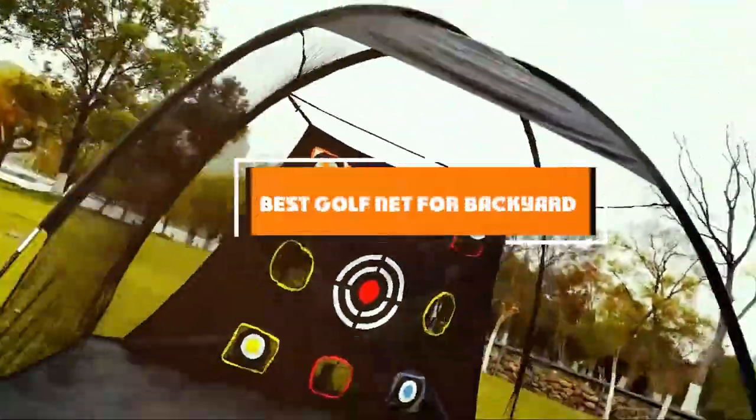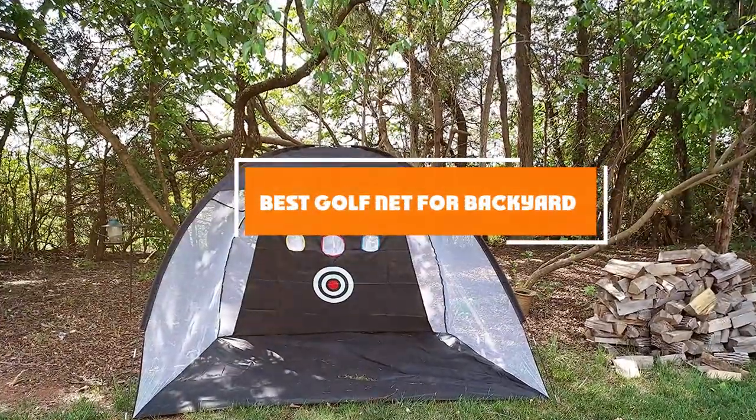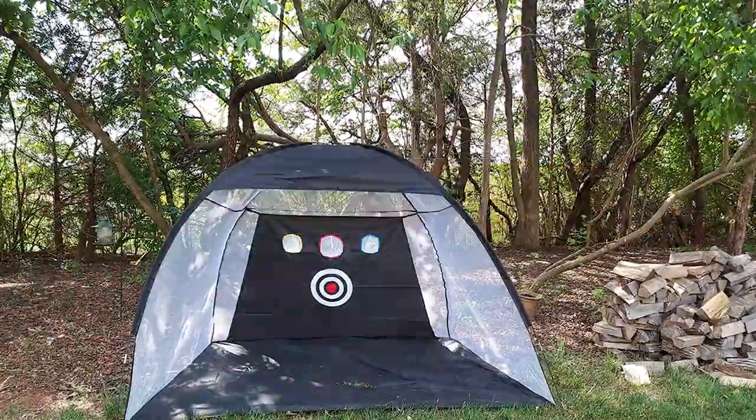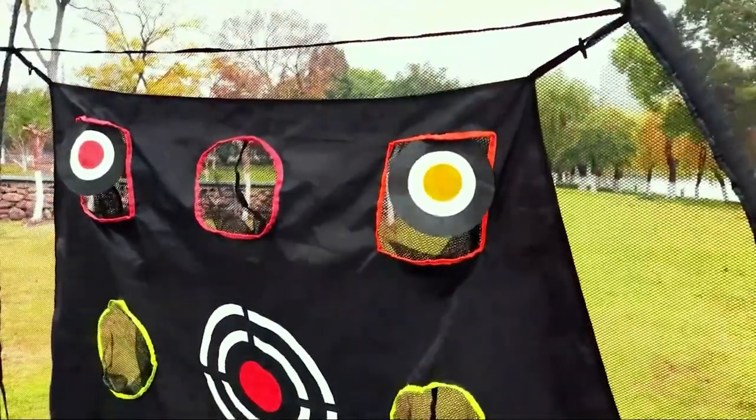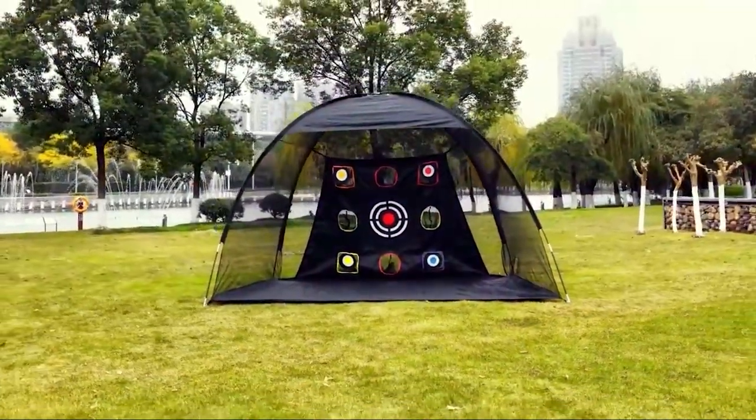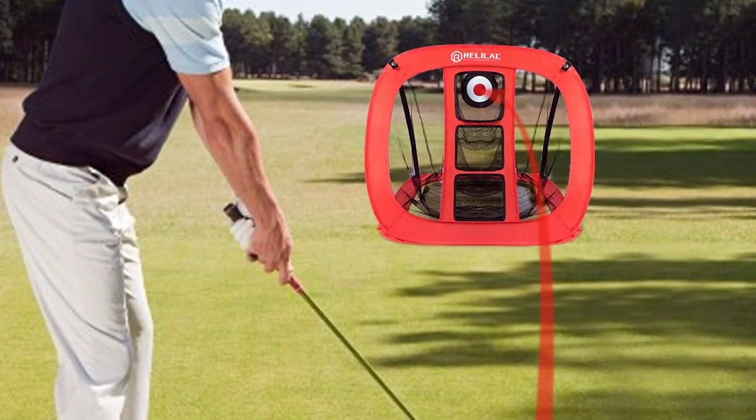Welcome to our deep dive into the top 7 golf nets for your backyard, ensuring you never miss a day of practice. Whether you are a beginner or a seasoned pro, finding the right golf net can transform your training session and help you hone your skills effectively.